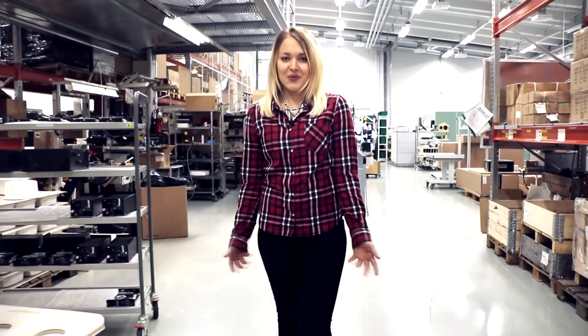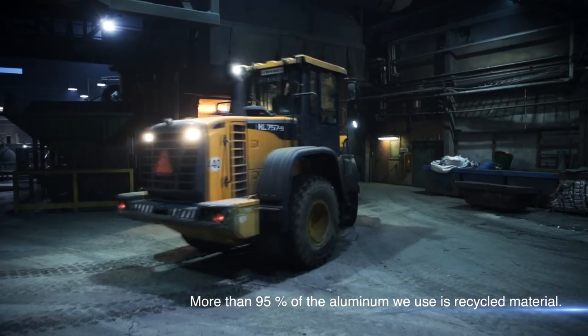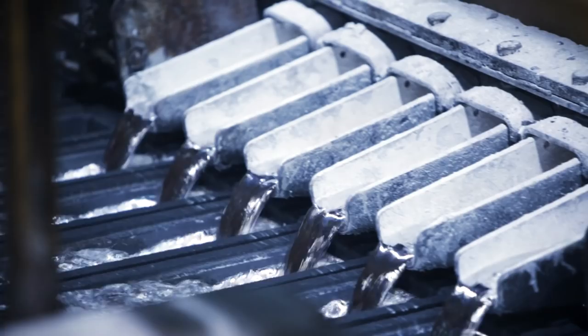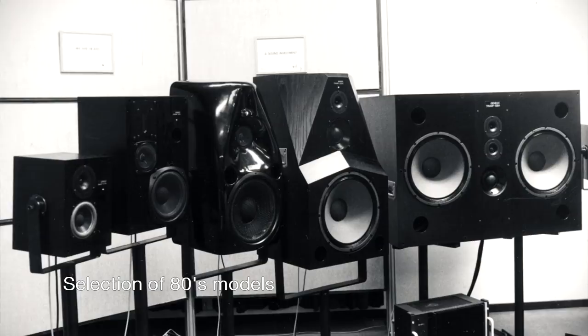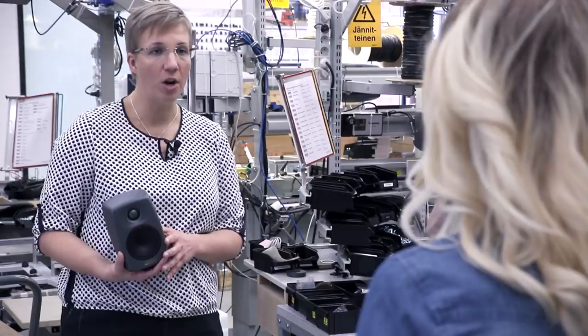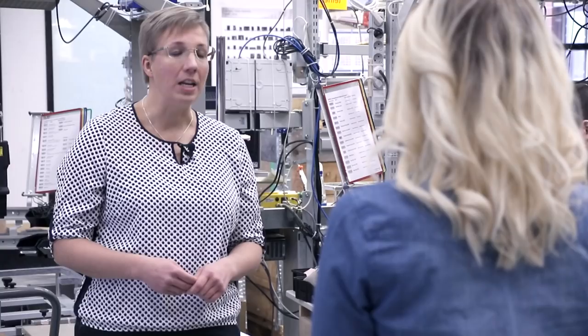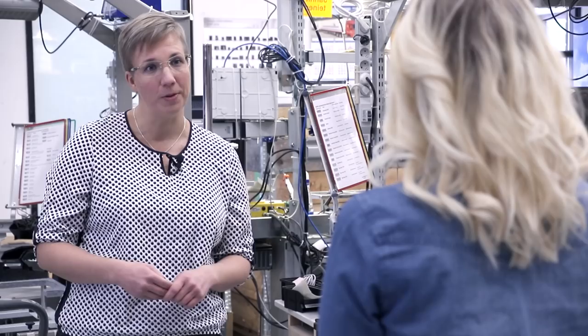Pia-Riitta explains Genelec's values around sustainability. Sustainability is part of Genelec's philosophy — they use recycled aluminium in their enclosures, minimize waste, and use as little energy as possible, including in their packaging. Their products have very long lifetimes; the factory in Iisalmi services products with over 20 to 30 years of lifetime. Manufacturing in Finland ensures high quality, with skilled and motivated production personnel and close cooperation between production and R&D under the same roof.